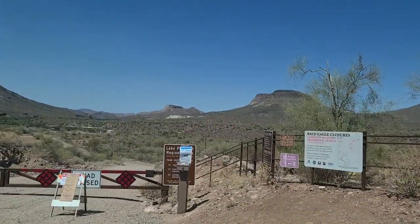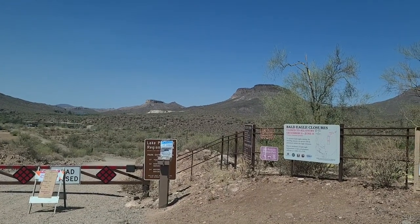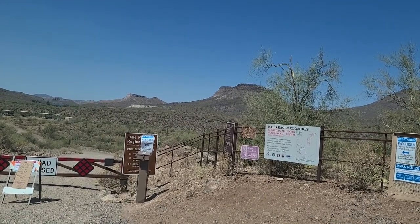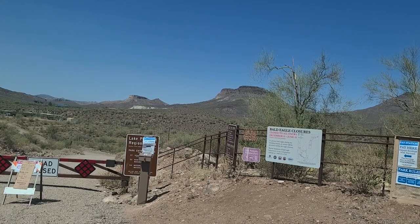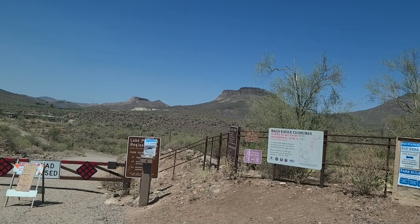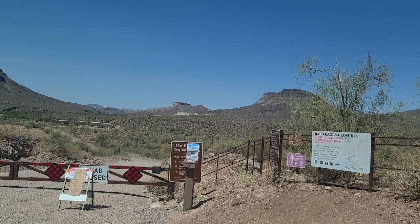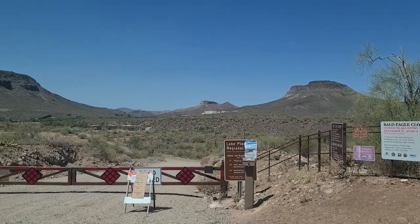I don't know, but honestly from the reviews I read... oh look at this — it says bald eagle closures: closed to all entry December 15th through June 15th to protect bald eagles during their breeding season. Oh, that's cool! It's June — what's today, the 12th or something? It's June 14th. We're off by a day — it's closed until tomorrow, guys.